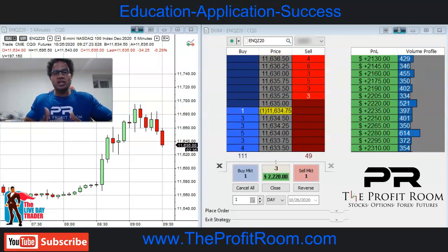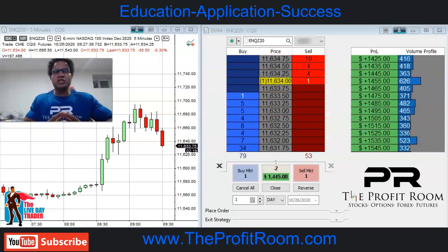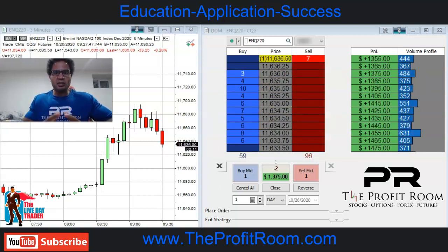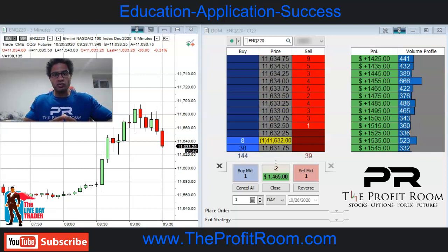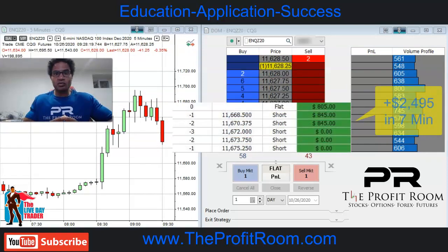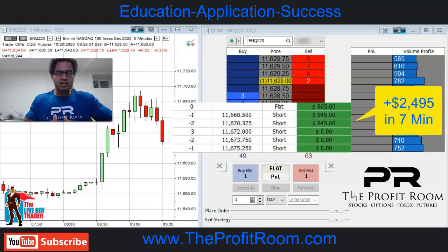We set our limit orders in and you're going to see us getting tagged out. Today was a great day, especially for newbies and people in our trading room. All these trades were called live in our trading room — in our futures and forex room, as well as our stock and options room. $2,400 in basically seven minutes. You want to learn how to trade like this? Come over to TheProfitRoom.com. We focus on education, application, and success.